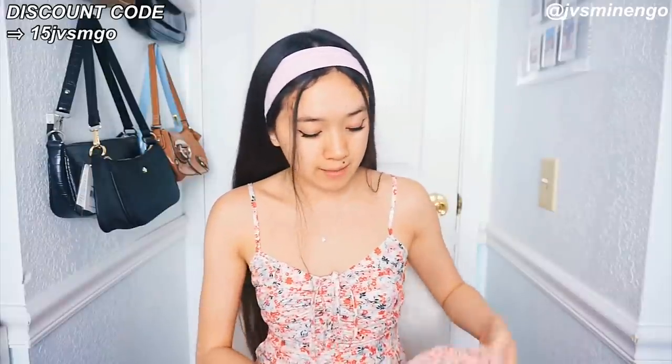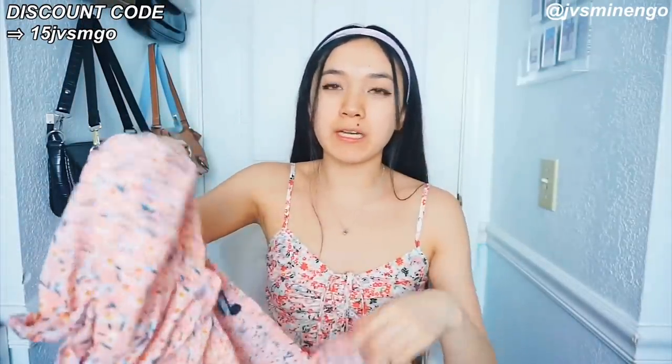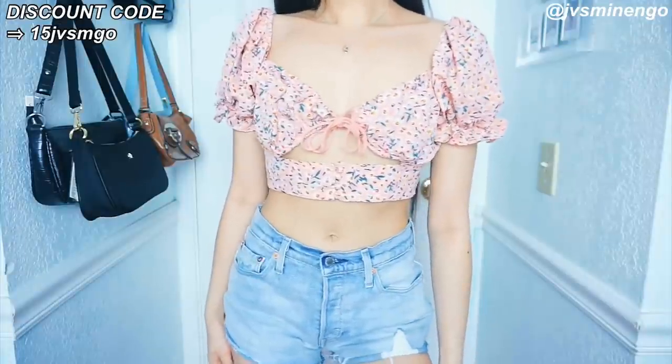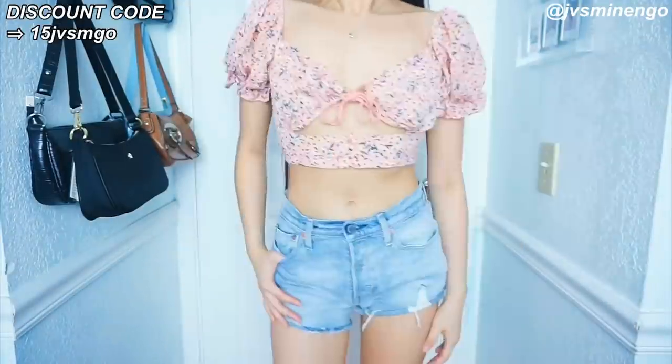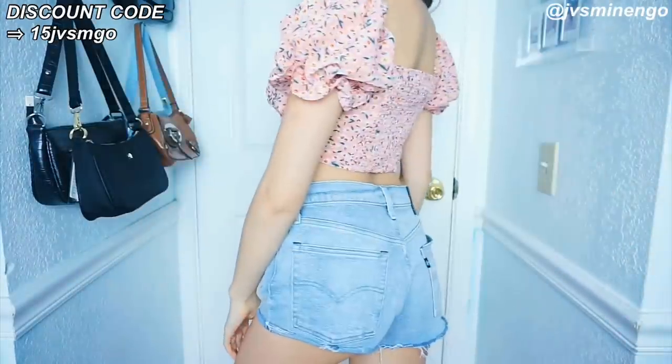The next thing I have is another puff sleeve top — I love puff sleeves. I'm pretty sure I've already shown you like 10 puff sleeve items and this is definitely not going to be the last one. This is a really cute pink one. You can't really see how it looks right now because it's not tied up, but you guys will see on the try-on part. These tops are so trendy especially for the summer. It's a really nice tie-front top, very flattering, and I definitely will be wearing this.